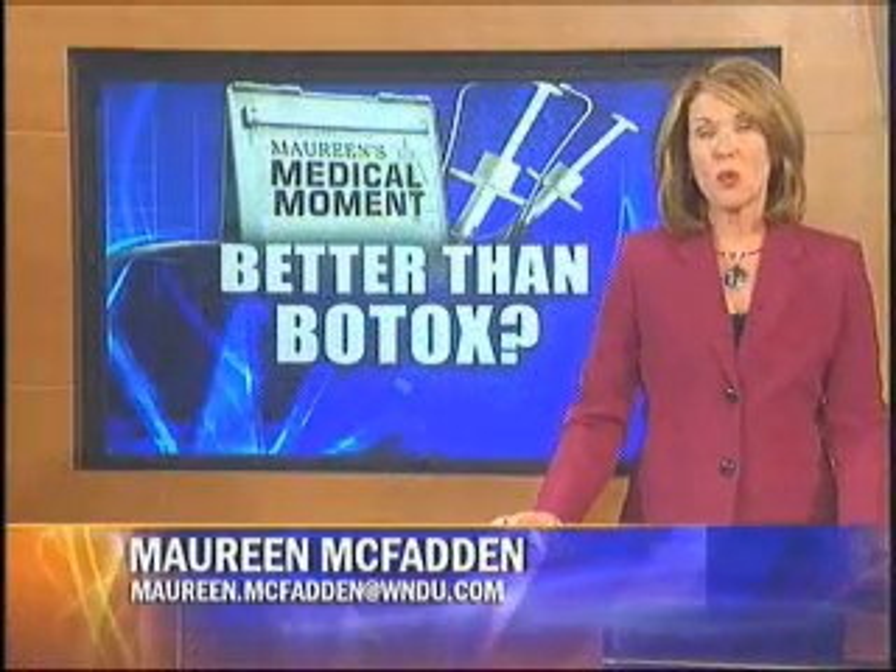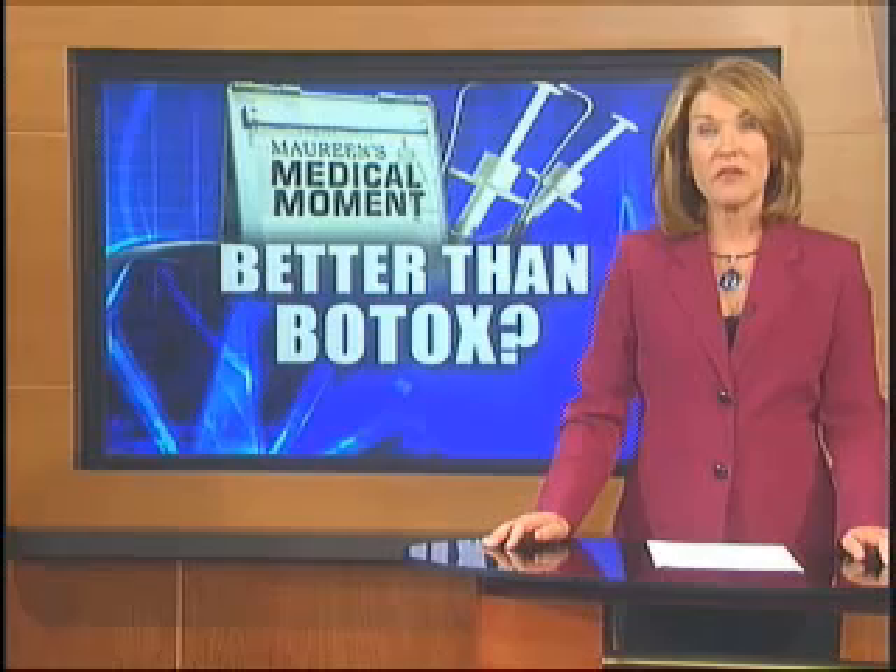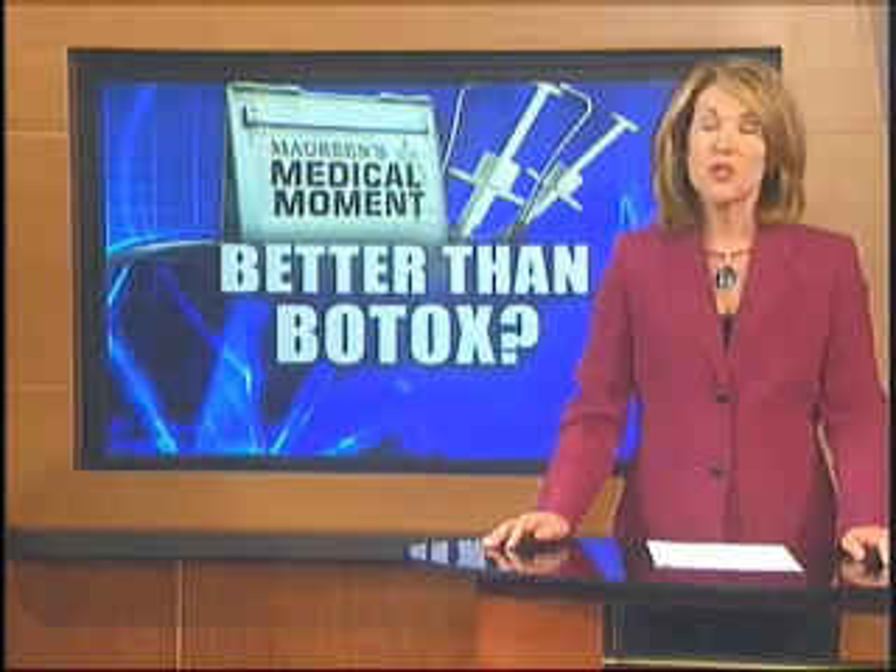So how much cheaper is Dysport than Botox? Because of the way it's made, you need more Dysport than Botox, but it still averages out to a savings of about $50 to $75 per visit, which is every three to four months.